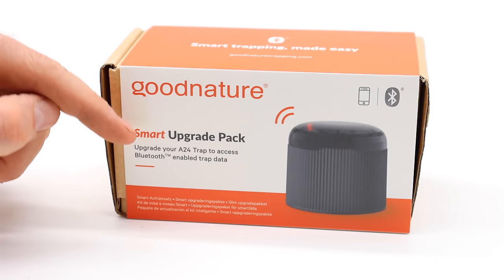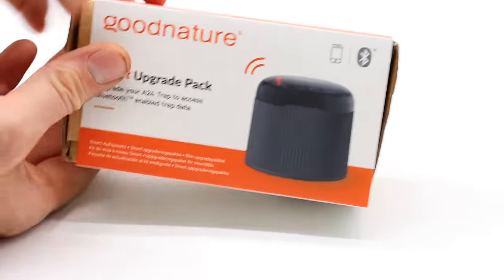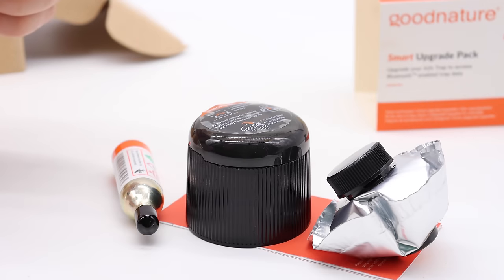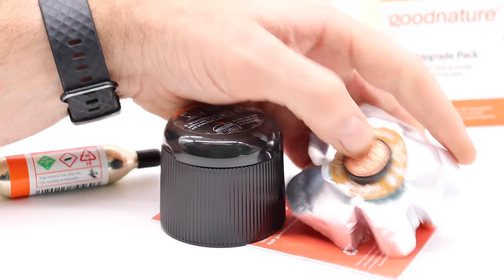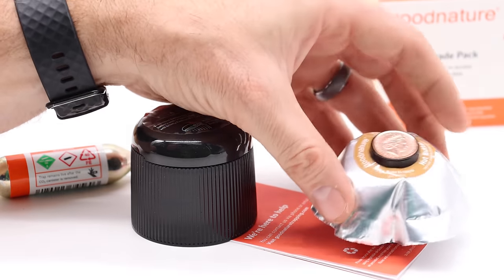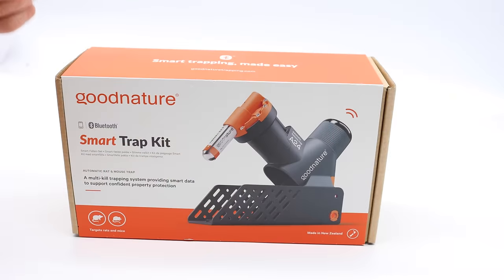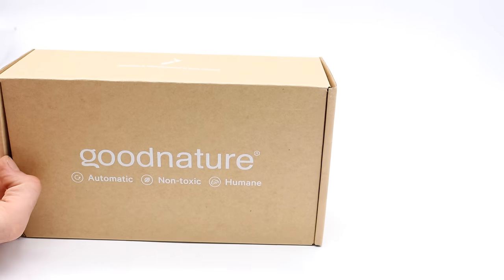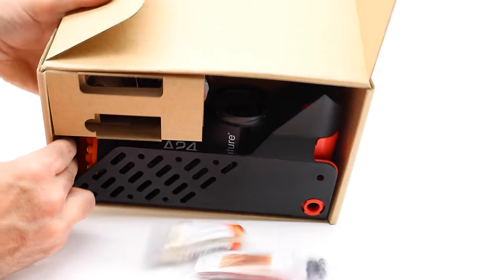The first item is a smart upgrade pack — it's a retrofit option. That way, if you already have the A24, you can now make it talk to your phone. It comes with a replacement CO2 canister and some bait. There's even a coin attached to the bottom. It looks like it's from New Zealand because originally this trap is made in New Zealand. There's the queen, and here's the retrofit smart cap.